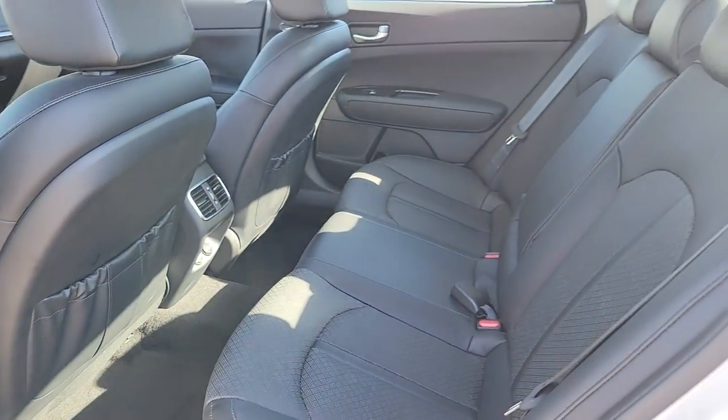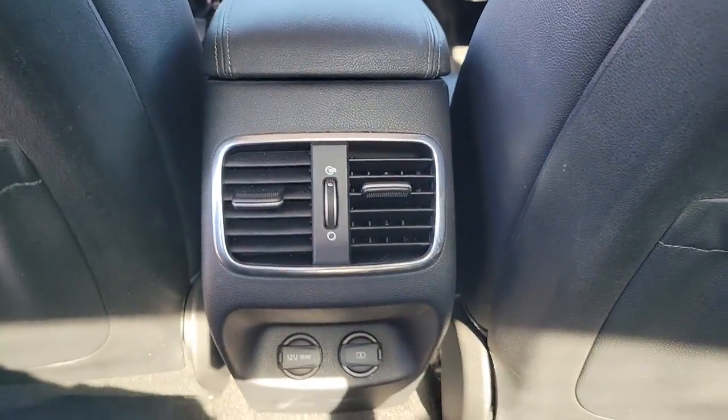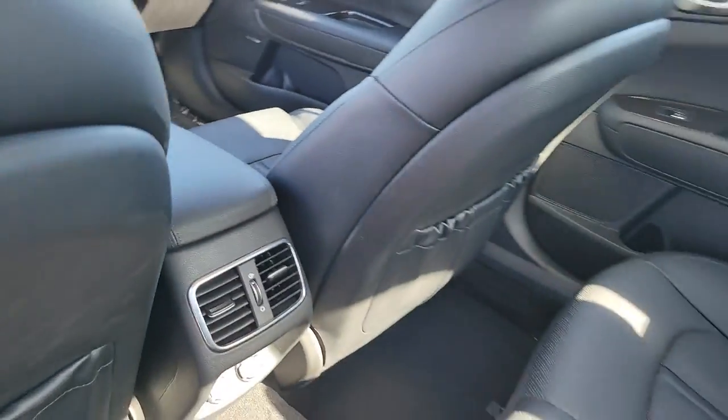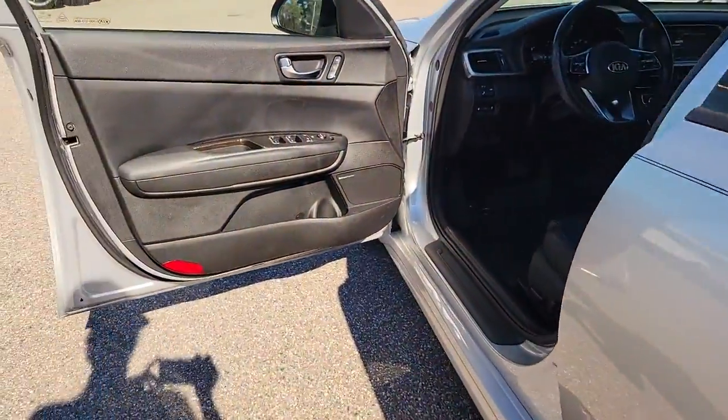The following are some of this vehicle's highlighted options: panoramic roof, electronic stability control, trip computer, power windows, bucket seats, wheel locks, four-wheel disc brakes, and power steering.